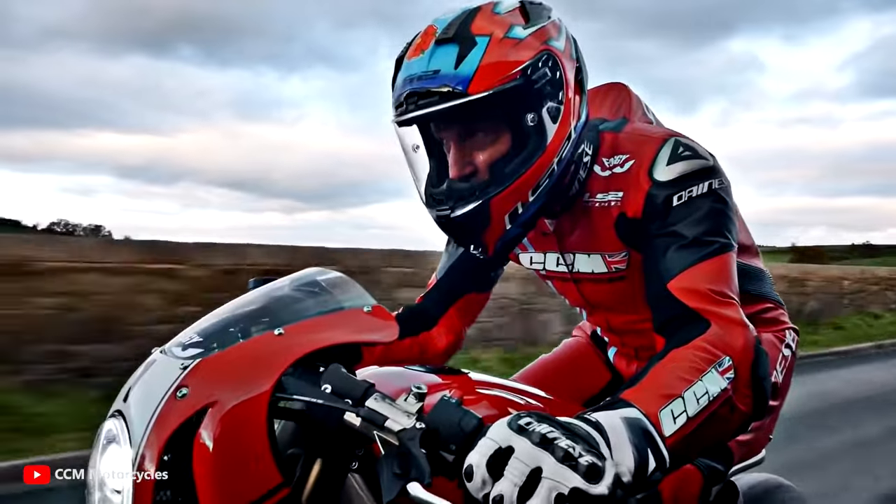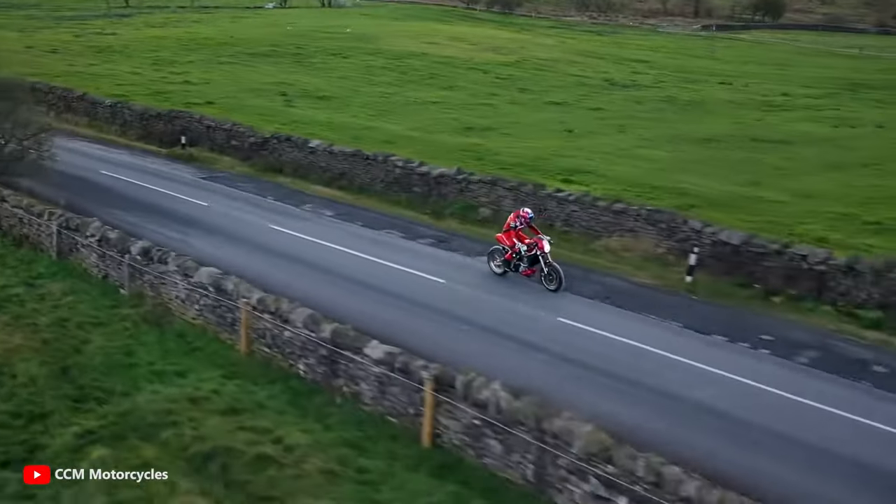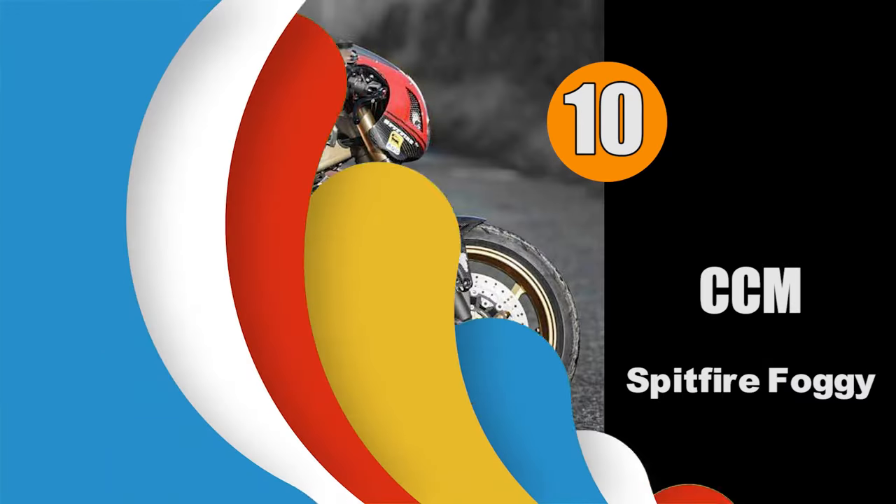As I mentioned, cafe racers were first born in the UK, so for number 10 we go to a British manufacturer that may not be well known but produces one of the best and most beautiful cafe racers in the world.